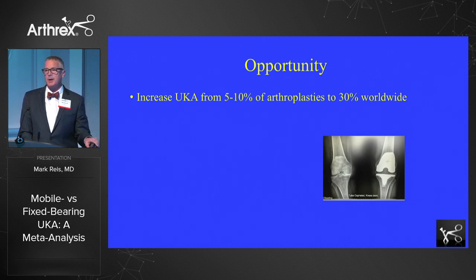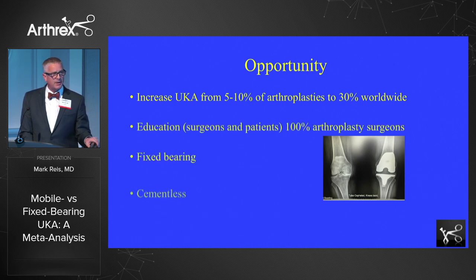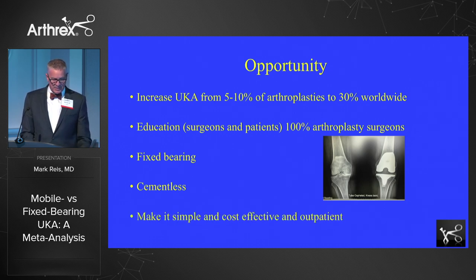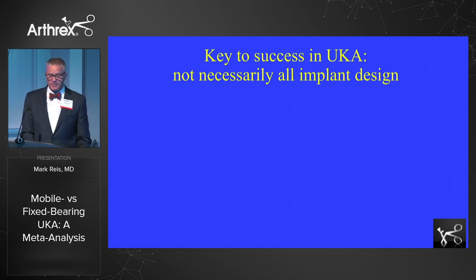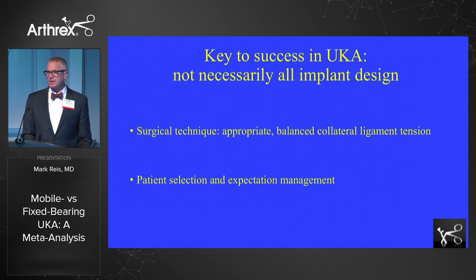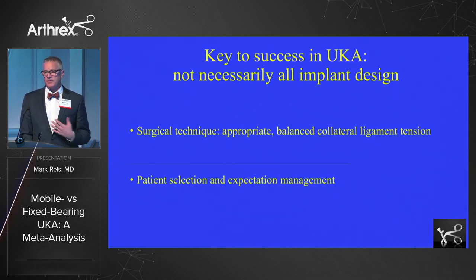This is one of the easiest and simplest operations I do — easily in my top three favorites. It takes me about 30 to 40 minutes and I'm not rushing. Fixed bearing and cementless designs seem to be showing a trend toward greater survivorship, and I'm excited about those developments. We need to make it simple and cost effective for surgeons and centers. As Alex said at the beginning, the key to success in partial knees is not necessarily in design or mobile bearings, but in maintaining appropriate tension in the collateral ligaments. Patient selection and managing expectations is really what makes for happy patients in my practice.